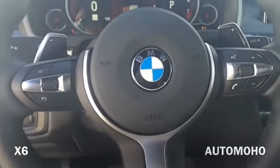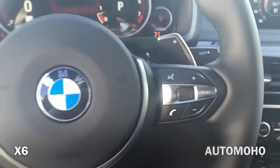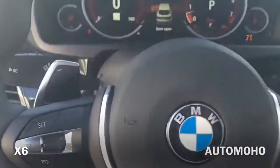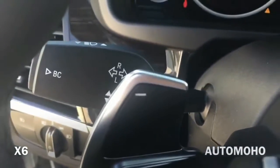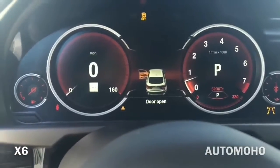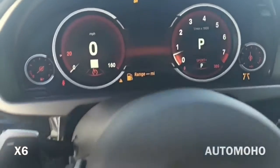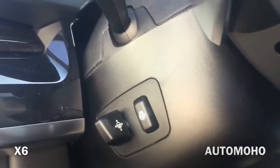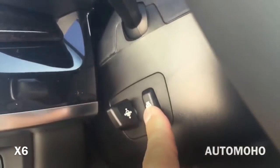It also features multifunction controls on both sides for audio, voice command, and the most frequently used functions in the vehicle. Behind the steering wheel you have the up and down paddle shifters, so you can put it in manual mode for a more aggressive ride. There is the windshield wiper control and turn signal light control. Here is the instrument cluster — it is all digital. The steering wheel features power tilt and telescopic steering column and also features a heated option.